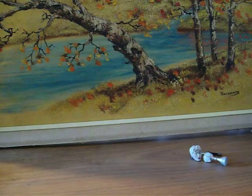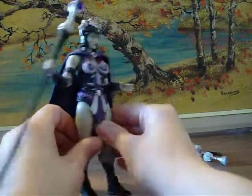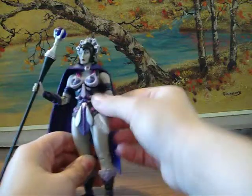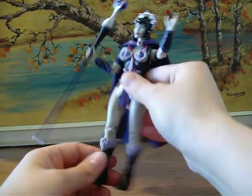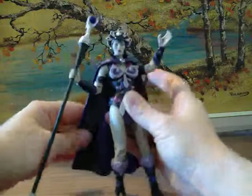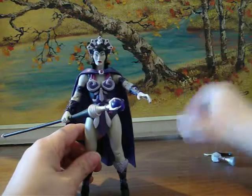Next is the Masters of the Universe Classics — Evil Lynn. These are the ones they redid, and they are absolutely awesome. She's beautiful. She moves really well. I like the purple. It's different. She looks kind of dead, which is cool. They gave really good detail on her, a really good paint job. These ones are way worth the price.